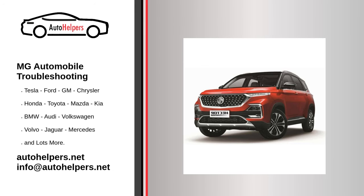MG Automobile Troubleshooting. If you're looking for help fixing your MG Automobile, look no further. Our comprehensive MG Automobile Troubleshooting Guide will explain common issues, provide tips, and show you how to read your model's error codes.